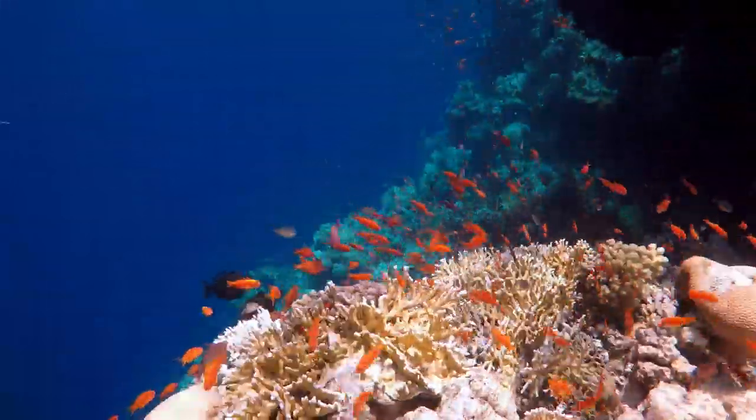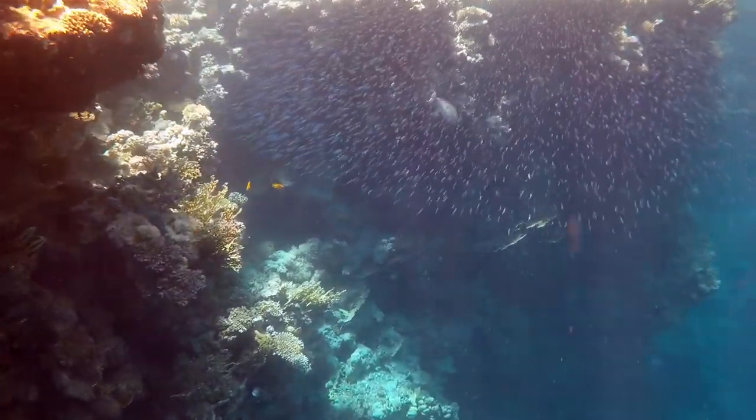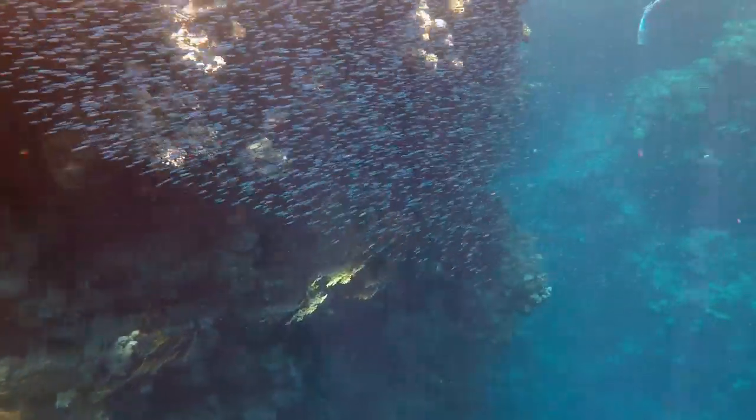Every now and then you spot a turtle coming out of the blue or a school of fish — here's a school of minnows just kind of moving, avoiding predators. Mesmerizing is the word I'm looking for.